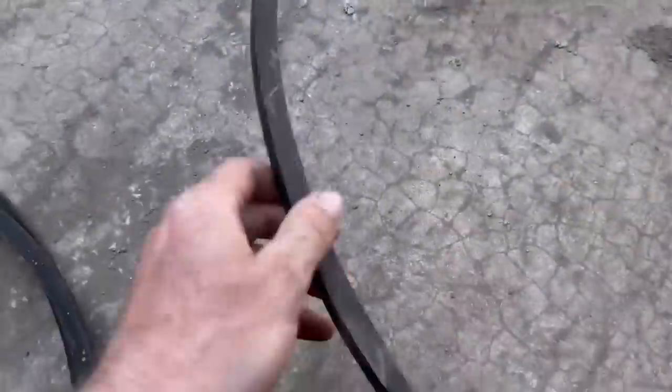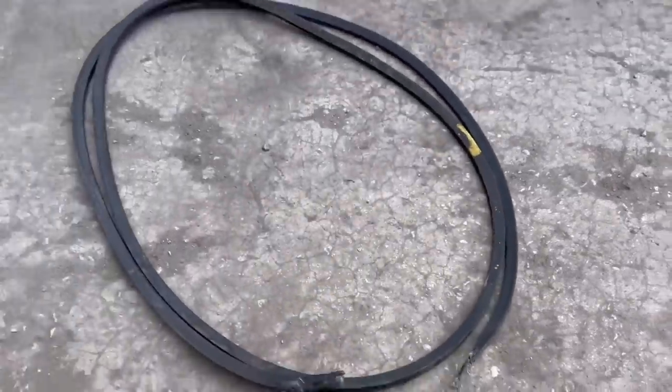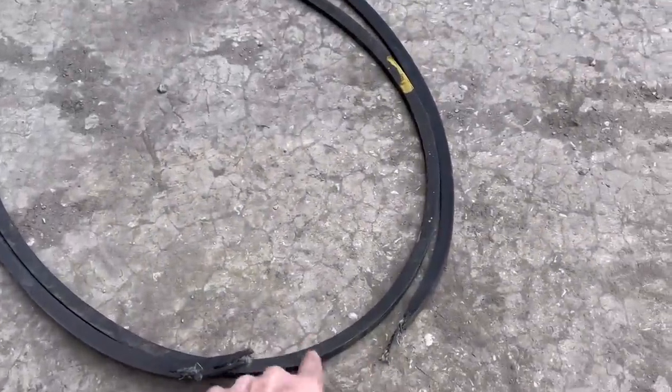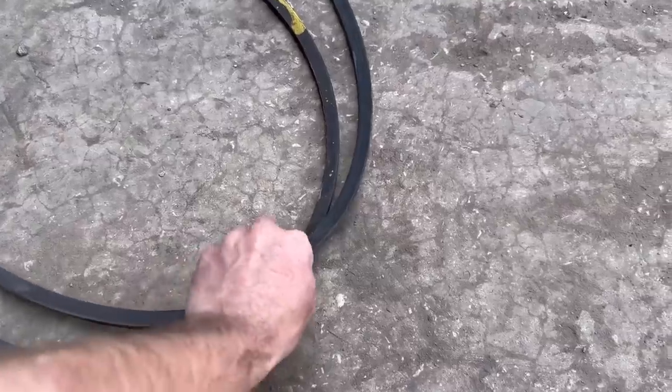Got a stack of belts off different things. This is one of them now — that's the one that's come off the mower. And it's very, very similar in size, so we're going to see if this will fit on. If not, the engineering place up the road will open up for us to get some. We'll see if these will do first.